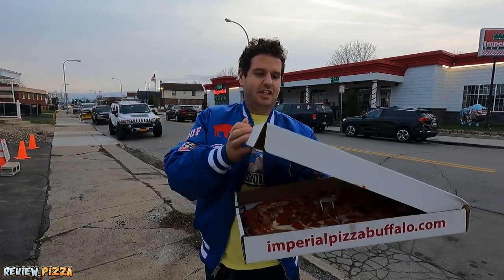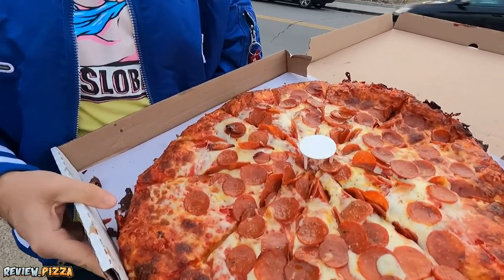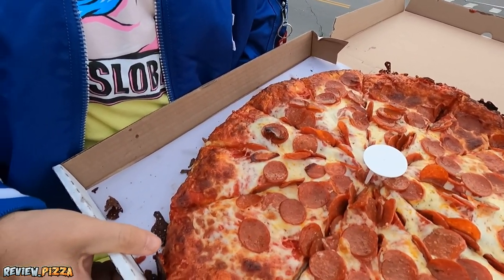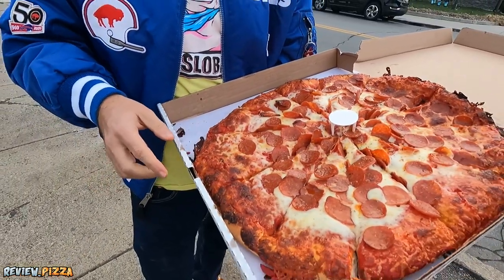Large cheese pepperoni, $33.21 American. I'm ready for this. Let's see. Not shy on the pep — is it cup and char? I'm not sure. Definitely lots of pep.